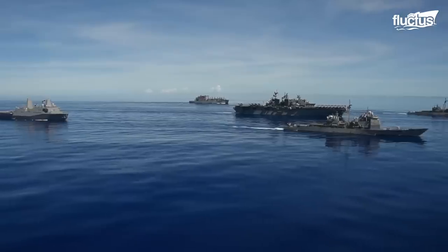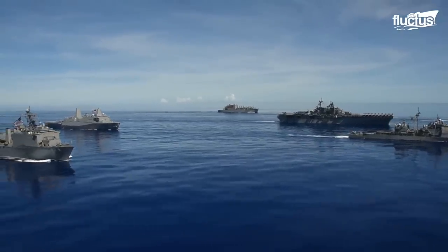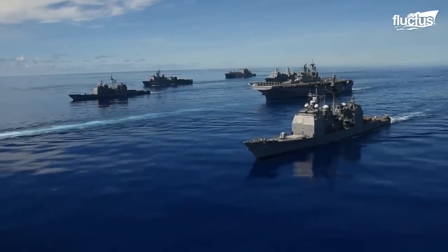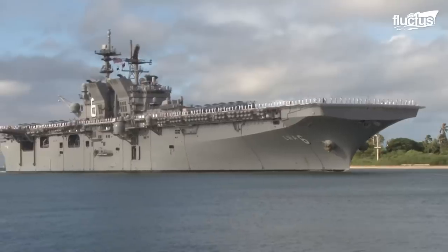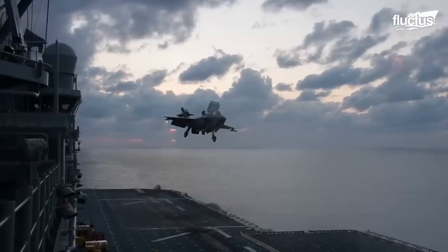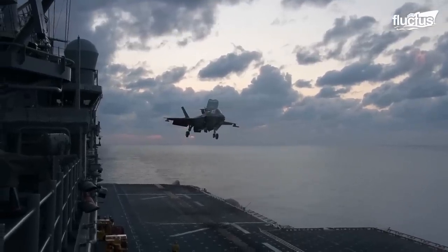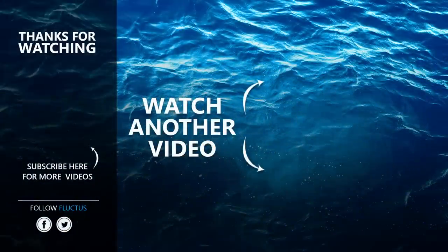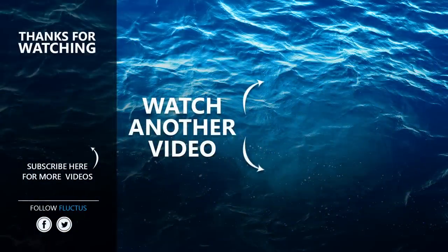Amphibious assault ships are an essential fixture for the US Navy. These multi-purpose warships enable the accomplishment of various mission objectives, both inland and on the high seas. That's the end of this video — I hope you enjoyed it.